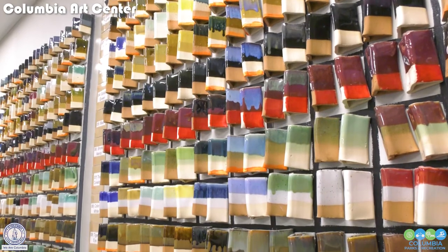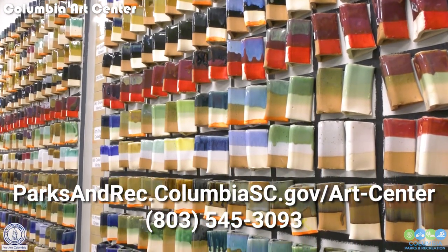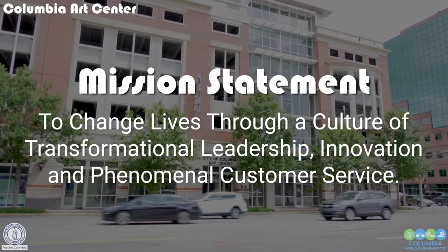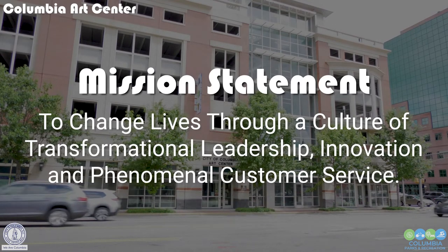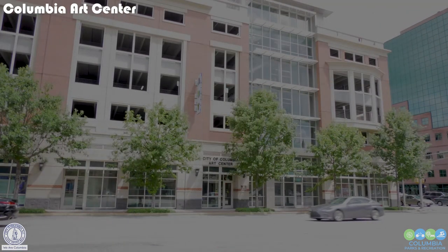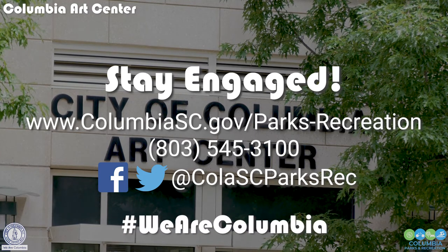For more information on any of the programs you've heard about today at the Columbia Arts Center, please call 803-545-3093. Thank you, Columbia, for joining us today at the Columbia Arts Center. Please stay tuned for our next episode of Telling Our Story, Exploring the Park. Our mission here at the City of Columbia Parks and Recreation is to change lives through a culture of transformational leadership, innovation, and phenomenal customer service. Thank you for joining us today — and remember, we are Columbia.